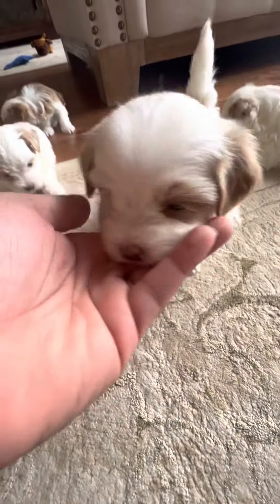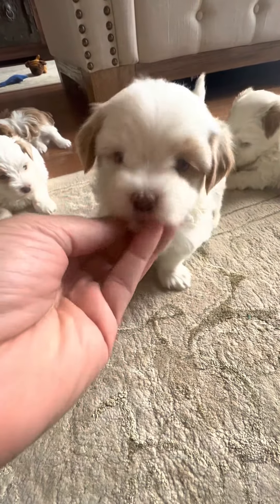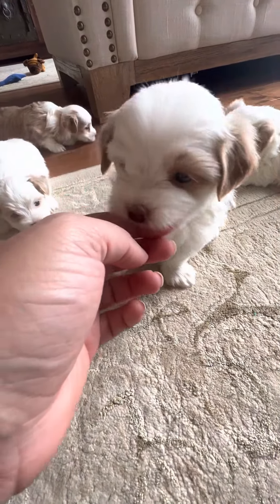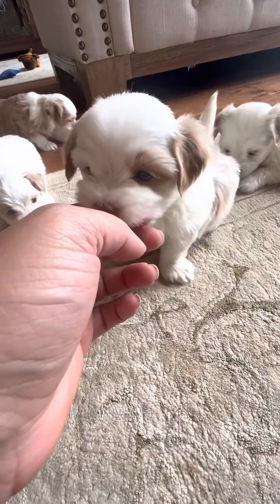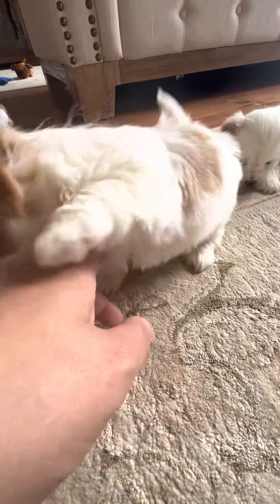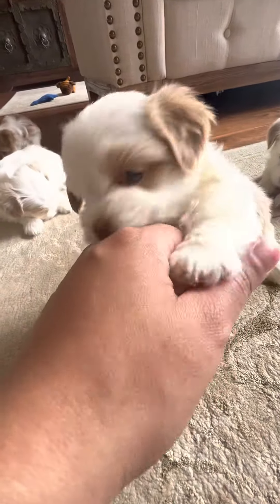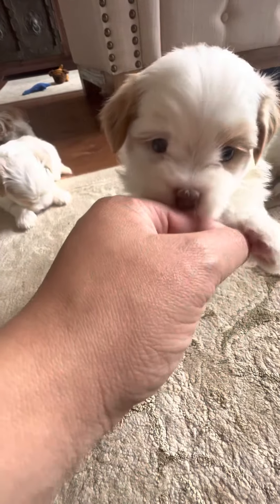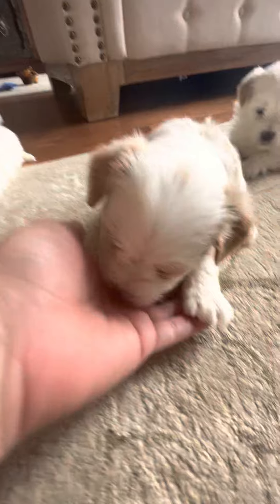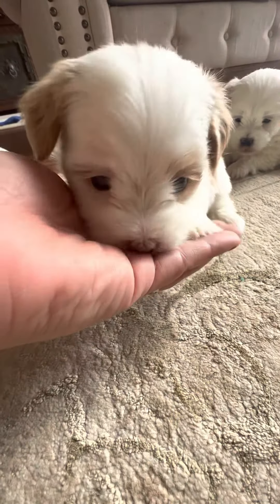Little Heather is such a sweet girl. She's showing the most confidence so far out of all of them. Hey pretty girl. You trying to play? So cute.